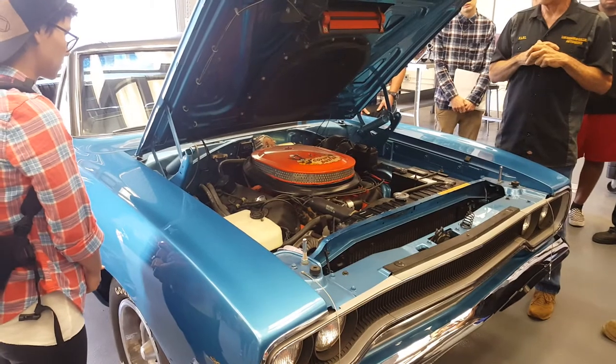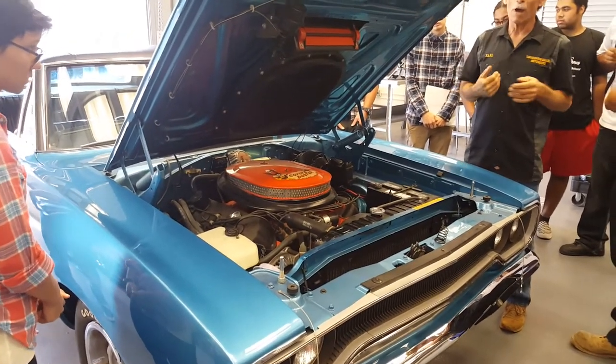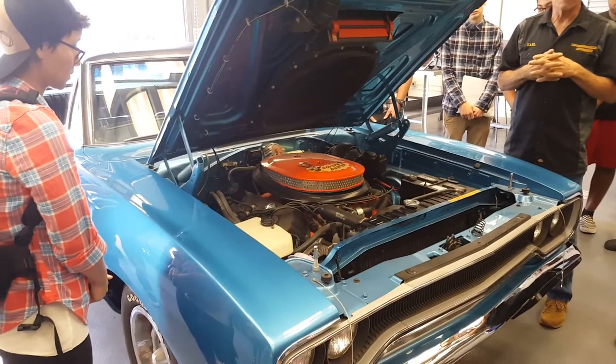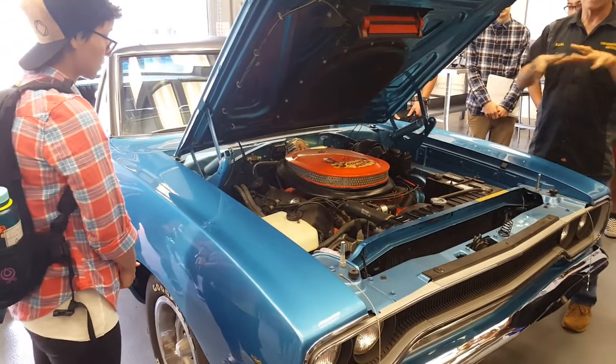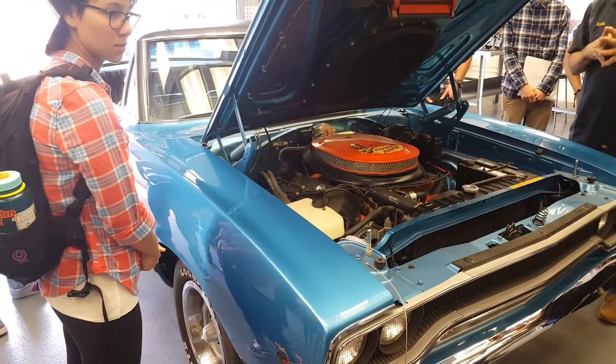These are super rare cars, and they are a kick to drive. They drive so smooth, and when you get on the throttle it turns into nothing but an animal. This is like a Jekyll and Hyde.